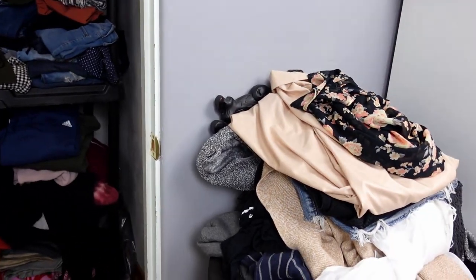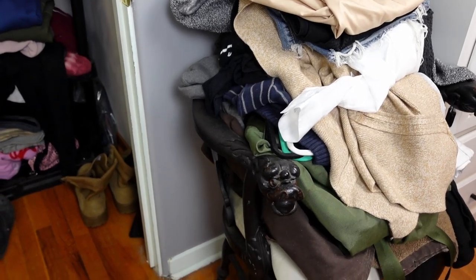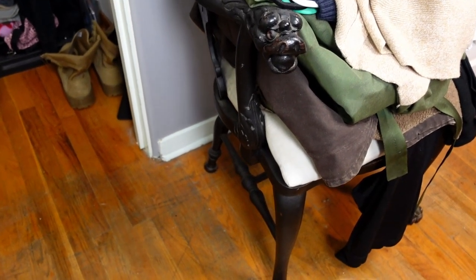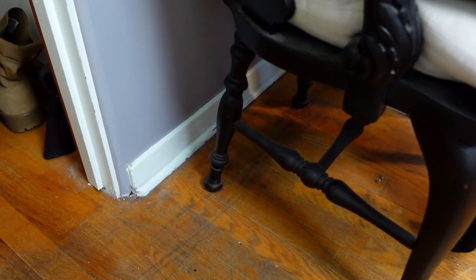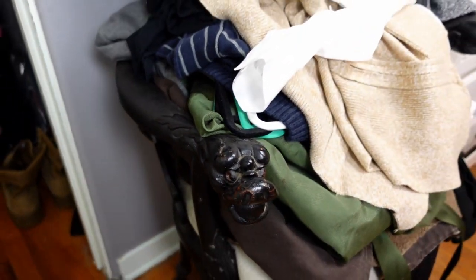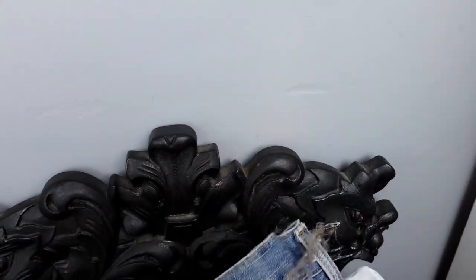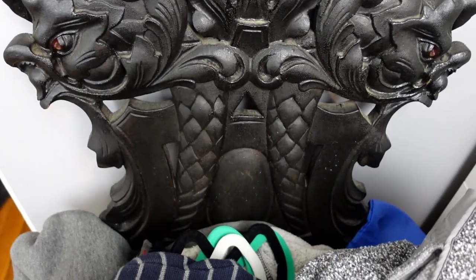I also have — oh, don't judge me — this pile of clothes on this beautiful ornate family heirloom chair that is just not getting the justice that it deserves because it is piled up with clothes. I had this in my living room and I removed it because I didn't want anything to happen to it, but this is not what it deserves. Look how beautiful this chair is — absolutely stunning.